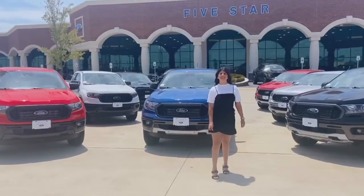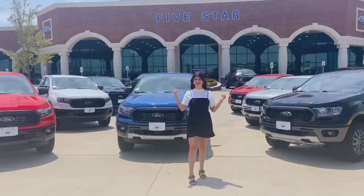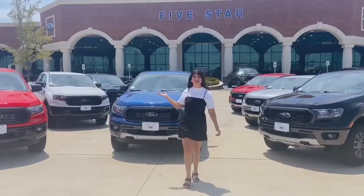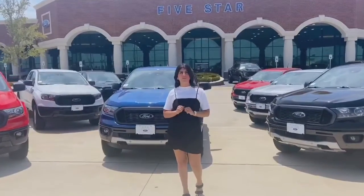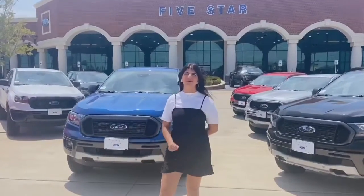Hi ladies and gentlemen, this is Alexis at 5.4 Dallas. Are you looking for a Ranger? We got them here. We have plenty of colors as you can see, and we can also help you customize them. We actually have two inside. Let me show you what we've done to them.